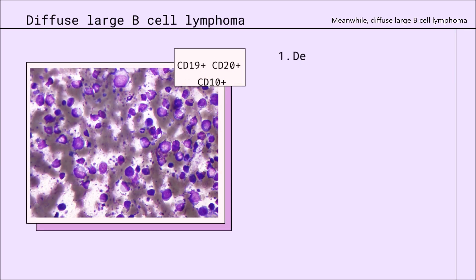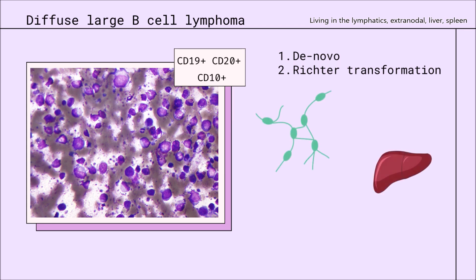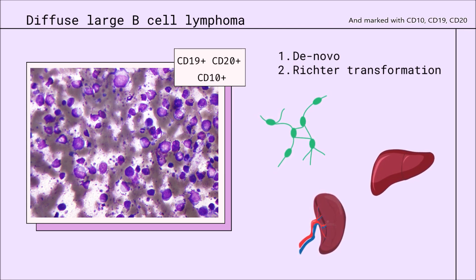Meanwhile, diffuse large B-cell lymphoma can be new or secondhand, and it's rapidly enlarging, growing wherever it can. Living in the lymphatics at astronomical speed, unmarked with CD10, 19, 20.